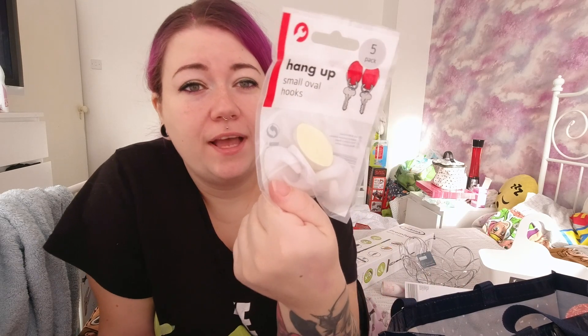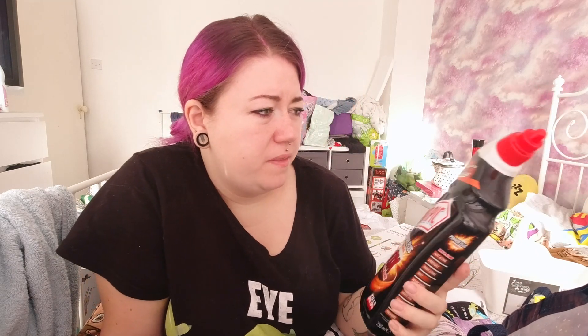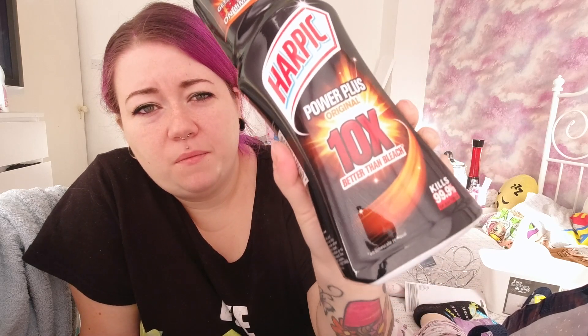I picked up some hooks for the kitchen - I want to be able to hang Mikey's bib up near the draining board so it can dry after washing. I also picked up some Harpic Power Plus - better than bleach, it's a limescale remover basically - for my loo to make it nice and clean.